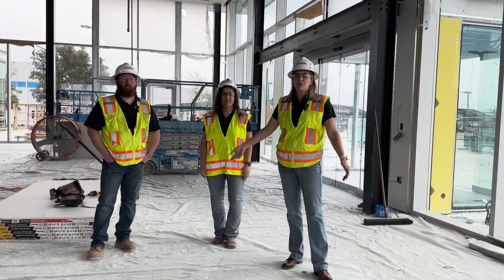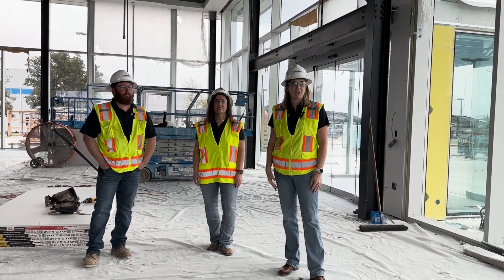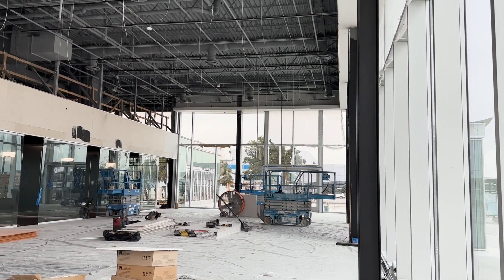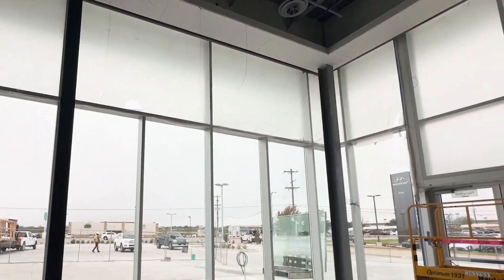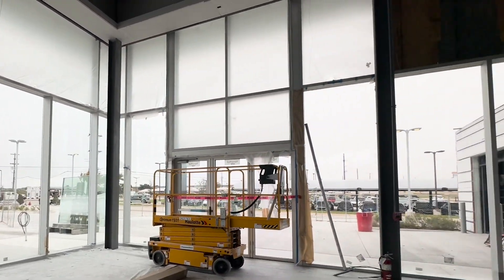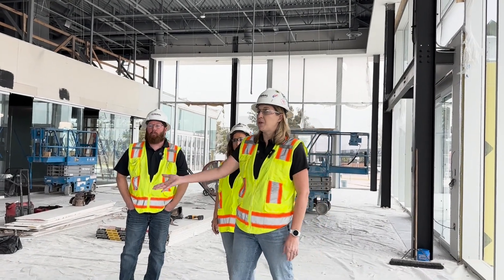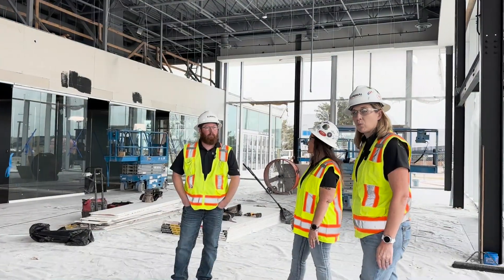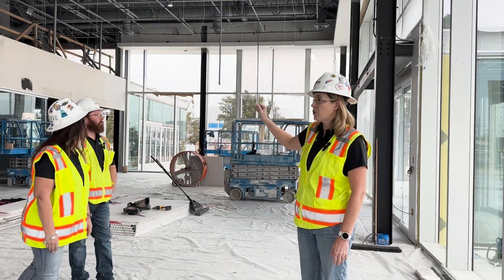We're here inside the new showroom for Genesis. This is going to be a great space. Genesis is really promoting a more modern customer experience. We've got floor-to-ceiling curtain wall and the natural light in here is going to be great. Genesis has a cool brand cube feature that'll be hanging from the ceiling, and they've also got a brand wall over here which will be a really cool design element.